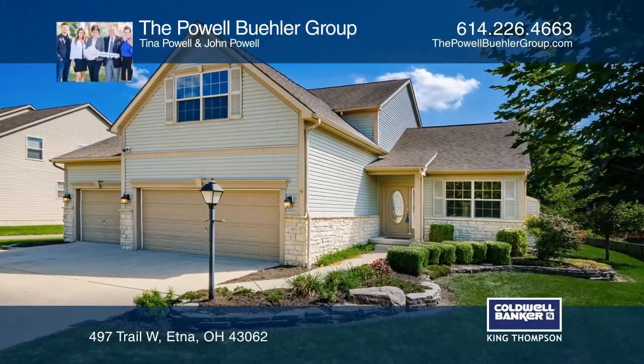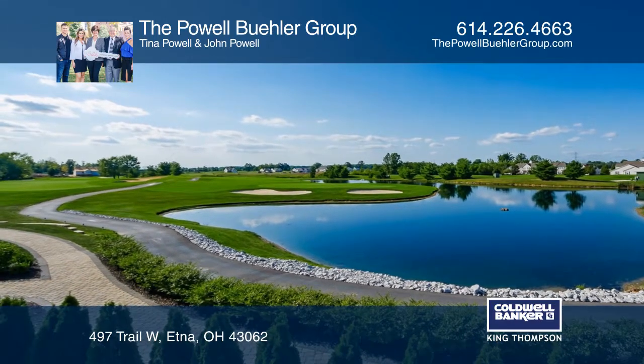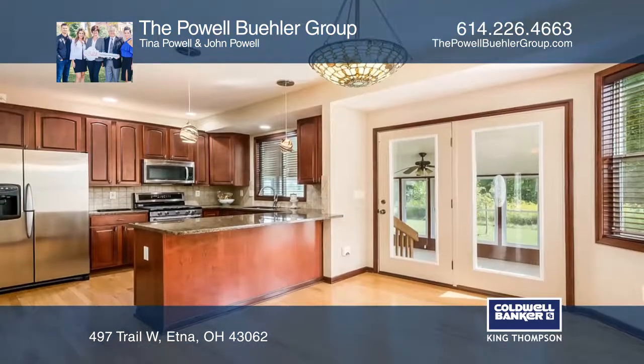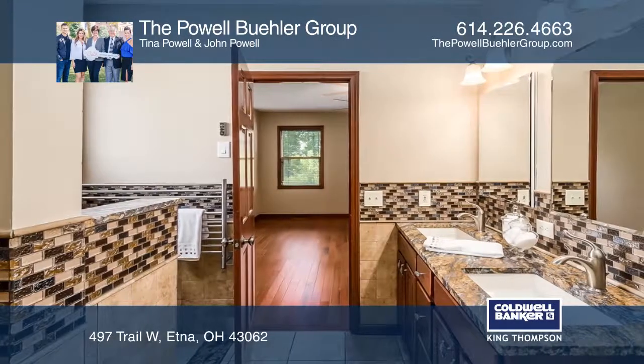This lovely home is set on a beautiful lot backing to trees, enjoying a golf course and pond view. Updates include a gourmet eat-in kitchen with granite counters, and a master bedroom with hardwood floors and an updated bath.